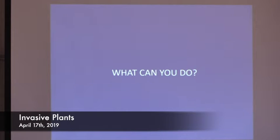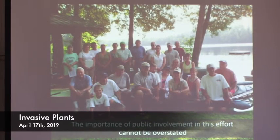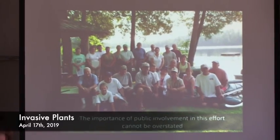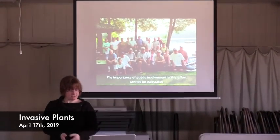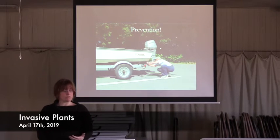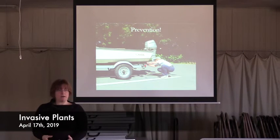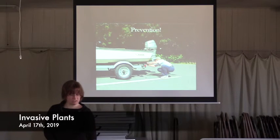Let's talk about what you can do if you're interested. Public involvement cannot be overstated — there's no way you could find enough money to pay enough people to do this work. We have too many lakes and not enough money. The first thing anyone can do and everyone should do is prevention. An ounce of prevention is worth a pound of cure. If you can keep these plants, animals, and algae from getting into your lake, you can stop a major catastrophe.